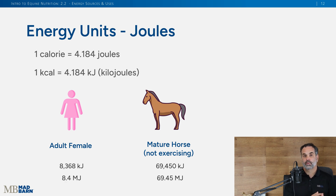If you're in Europe or elsewhere around the world, you use joules. An adult female human needs about 8,368 kilojoules, or 8.4 megajoules per day. For a horse, that's close to 69.45 megajoules per day. Again, this is a horse at maintenance — just what they need each and every day.